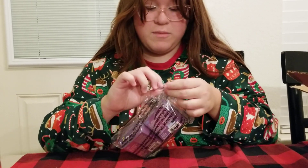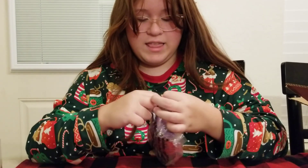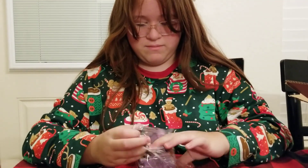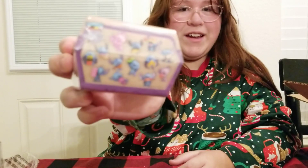Comment down below if you love Stitch because he's so cute! And Lilo too. I haven't seen the full movie of Lilo and Stitch, but yeah, they have them all right there.